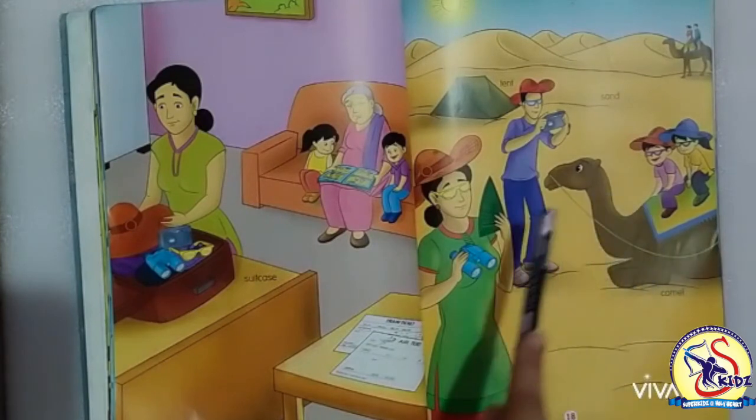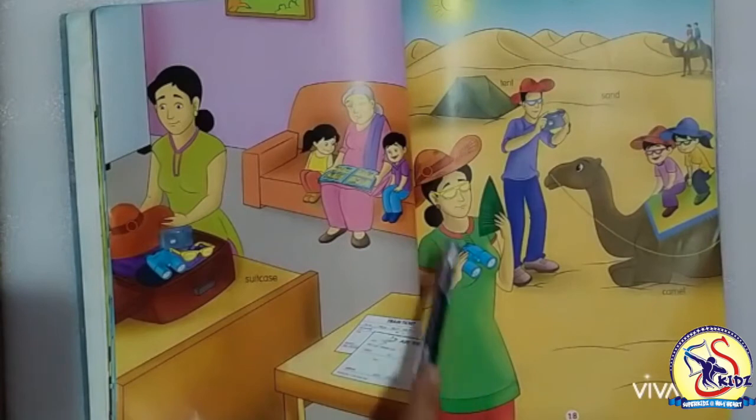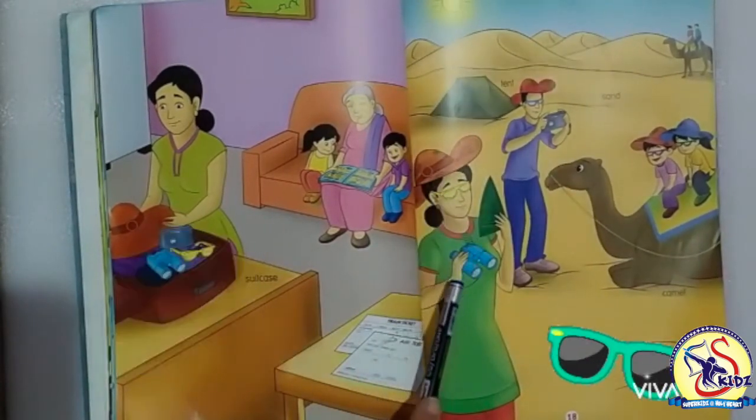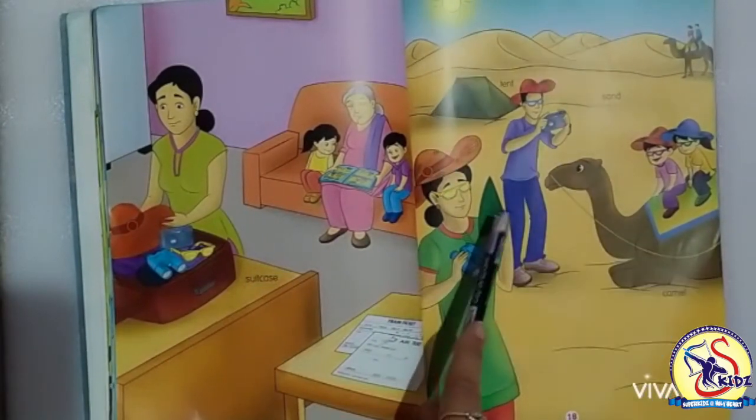Now moving to the next picture. She is a mother. She is wearing a suit, hat, and goggles. She is having binoculars and a hand fan in her hands.